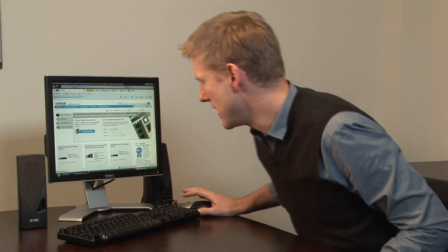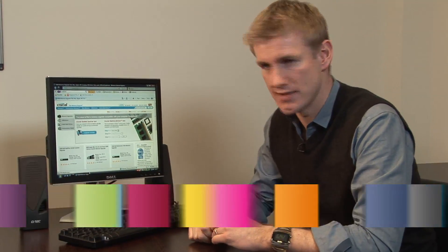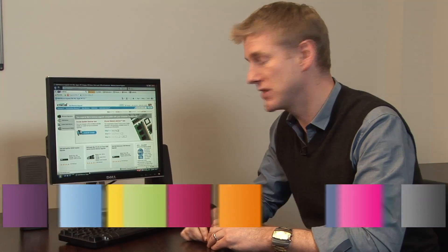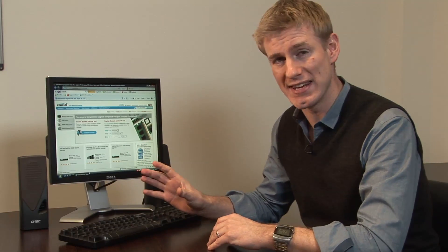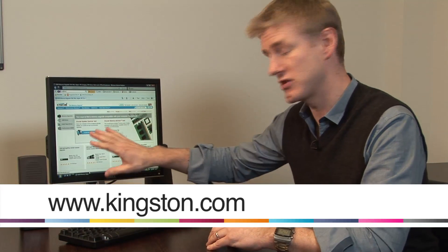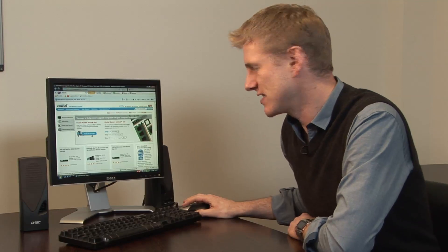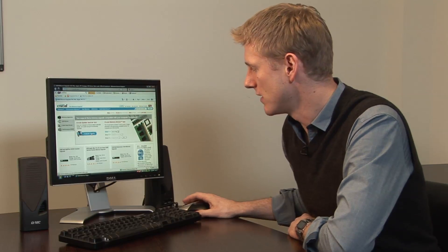Now, one of the main places to go to online is called Crucial. They provide memory for a lot of the main computers out there, and another one is Kingston. The benefit of going to Crucial — I'm just looking at their website here — is that they provide you with this system scanner tool.